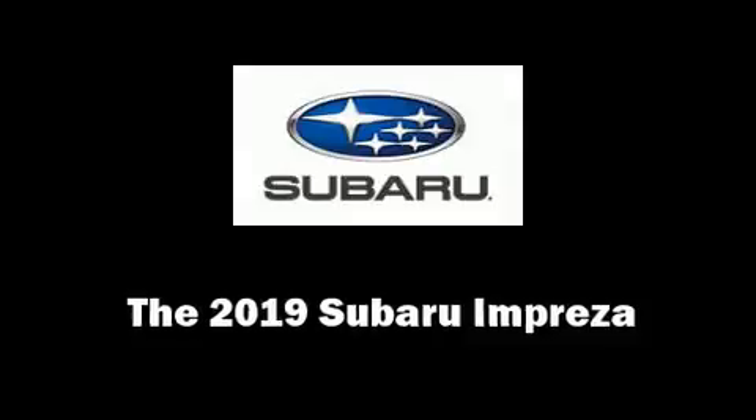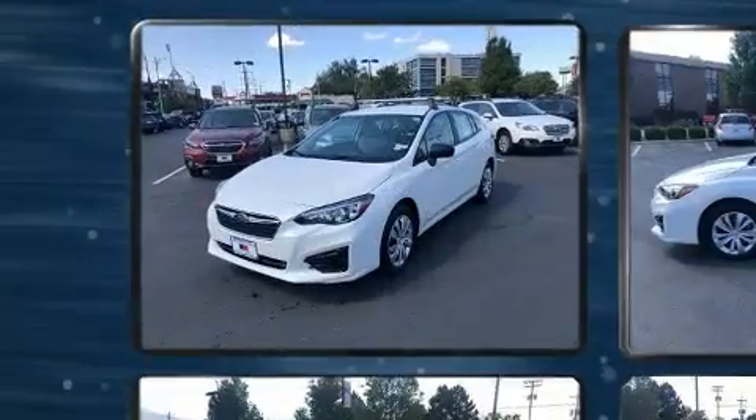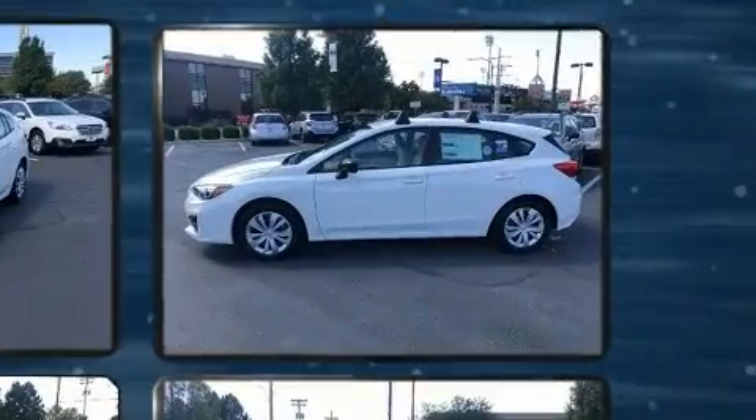Take command of the road in the 2019 Subaru Impreza. Under the hood you'll find a four-cylinder engine with more than 150 horsepower, providing a spirited yet composed ride and drive.